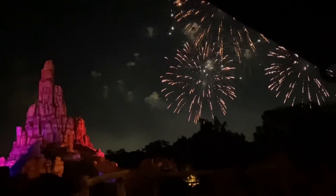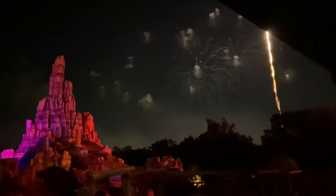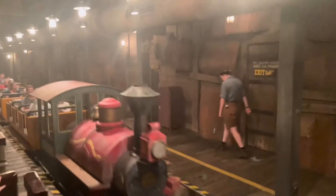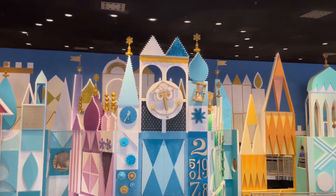We decided to get on Big Thunder Mountain Railroad. As you can see in the line, we were still able to see the fireworks, which was pretty cool — waiting in line while still watching the show. This is one of the more popular attractions, so it took us approximately 28 minutes from start to finish to wait and get on the ride. But again, we stayed under 30 minutes and had a blast — it was actually my first time on it.